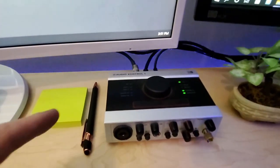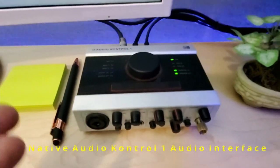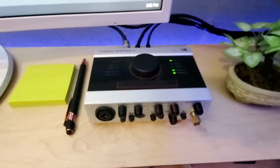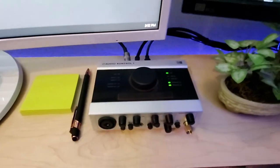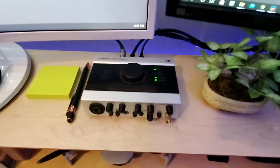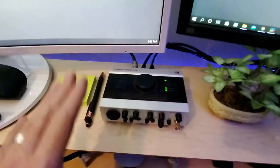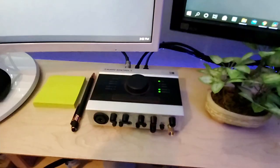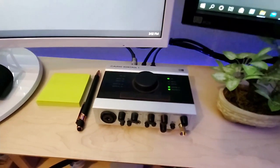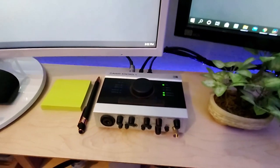My audio control is right here — this is my sound card for the computer. It's pretty standard, probably $150 to $180. There are nicer and more expensive ones out there, but this is a good mid-range audio card. It does the trick — if you listen to my videos, you'll know it's pretty solid. I'll leave a link in the description if you want to buy it.